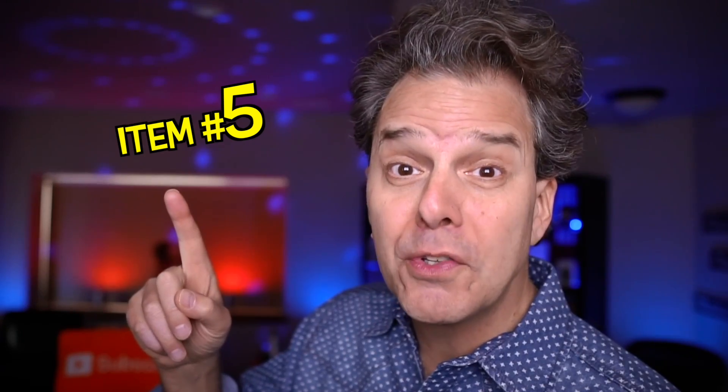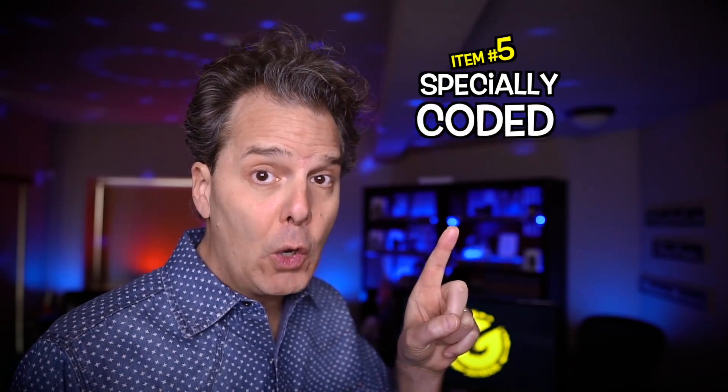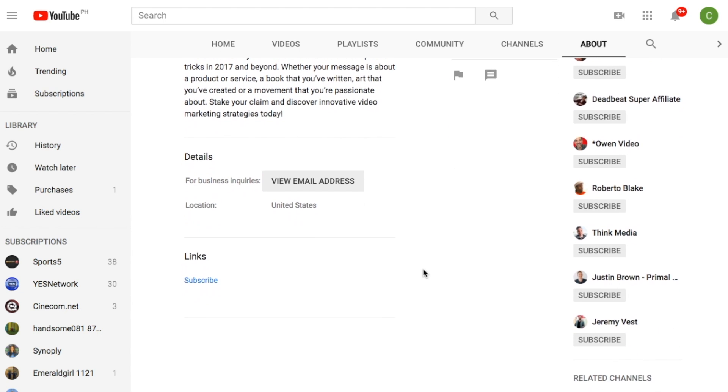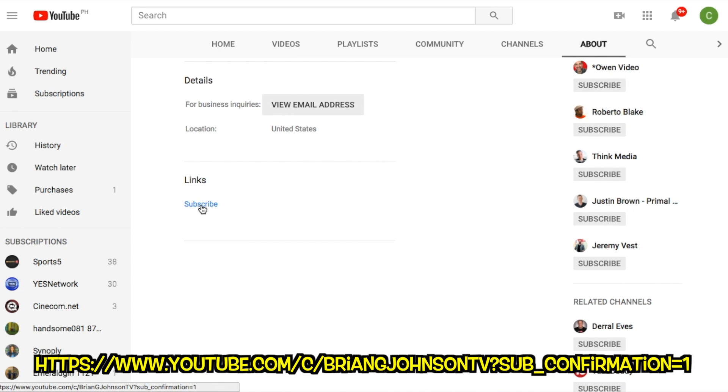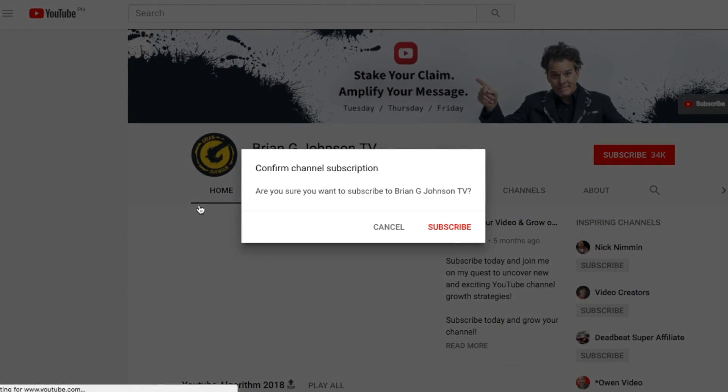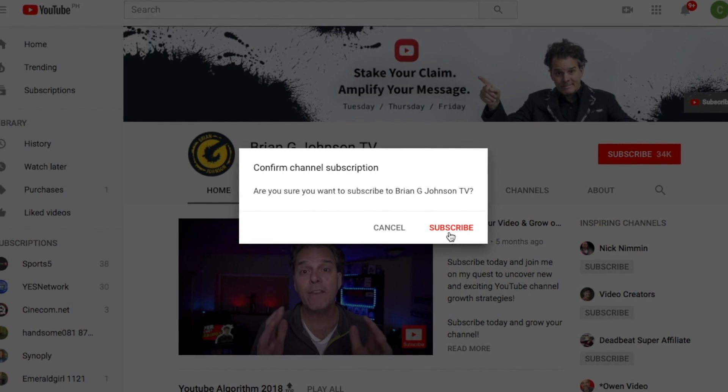Item number five: your specially coded subscriber link. Down in the description of this video, the first link is my channel link — nothing fancy until you get to the question mark, and then it's '?sub_confirmation=1'. This is the code you want to add to the end of your YouTube channel link. When someone clicks it, they get a pop-up prompting them to subscribe and they really can't do anything until they either subscribe or don't. Use this link in your email, on social media, in reports you write — it'll get you more subscribers.